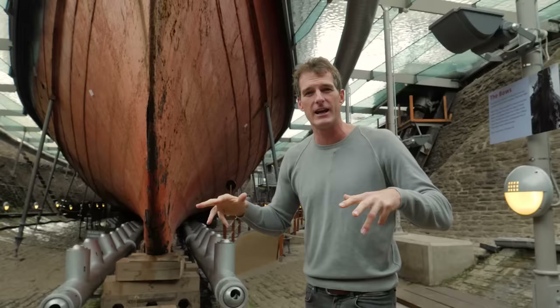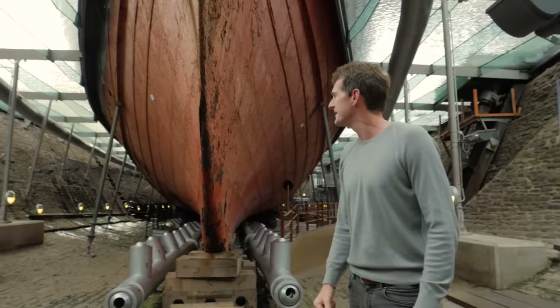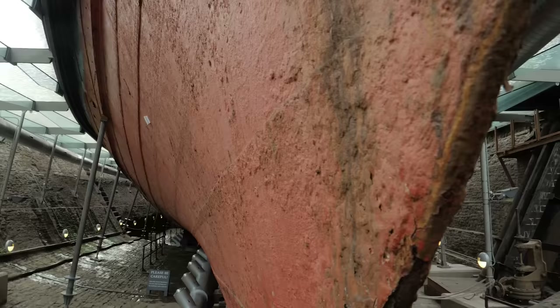This hull gives you a sense of the experience and the age of the ship. It's been around the world over 30 times. It's done a million miles at sea. It's 175 years old. It's one of the most special ships in the long history of mankind's engagement with the sea.